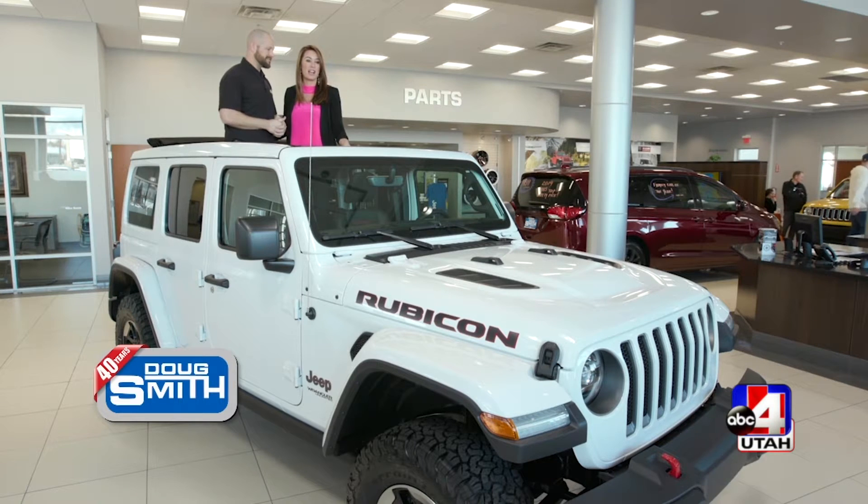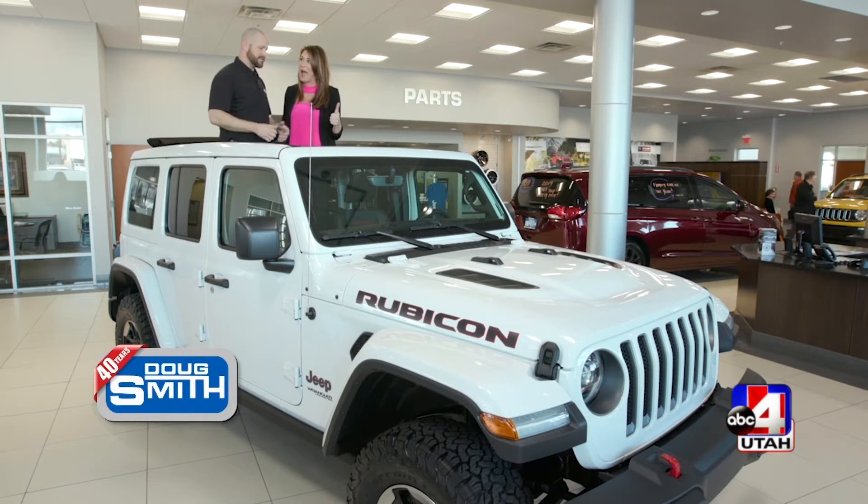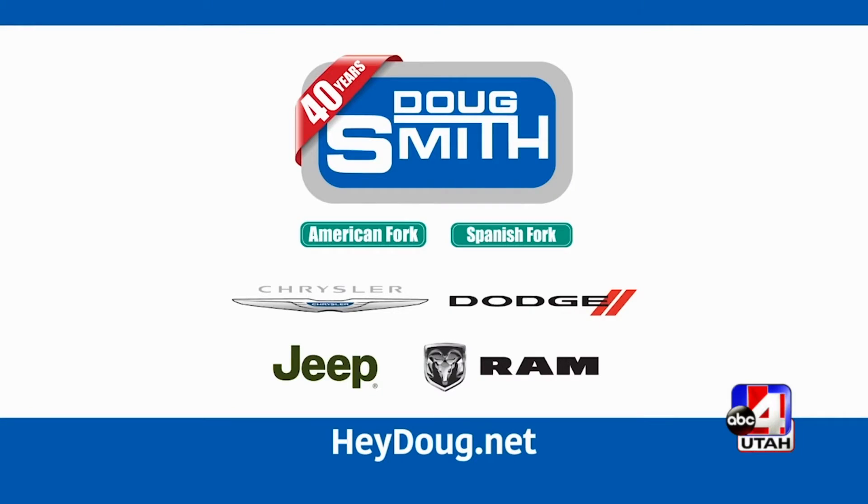I love this. So if we want to come test drive this, we can just come here. Come test drive — it's a very nice vehicle, super smooth. Come see us. Oh, I love it, Brian. This is another Hey Doug car tip.